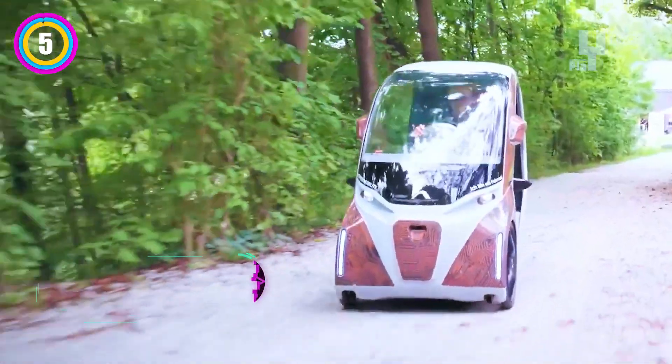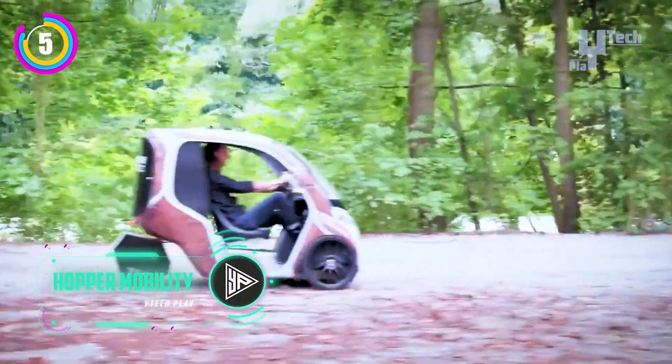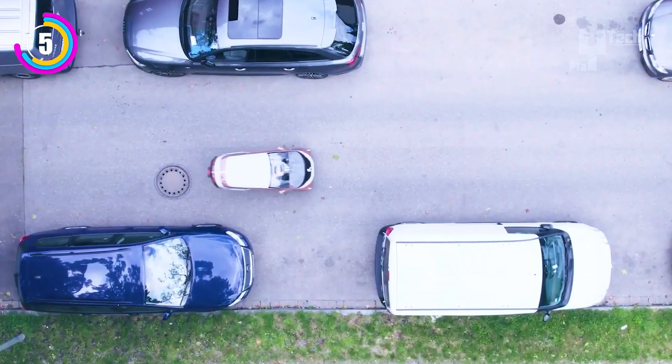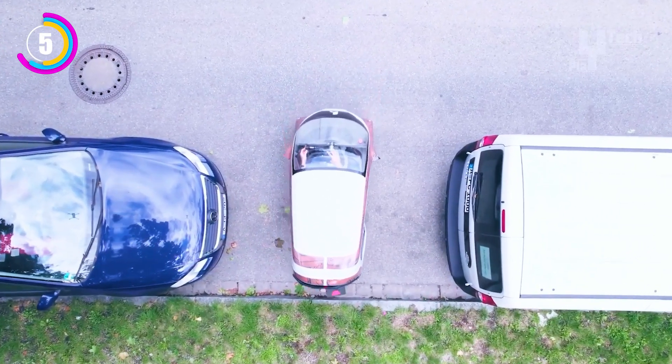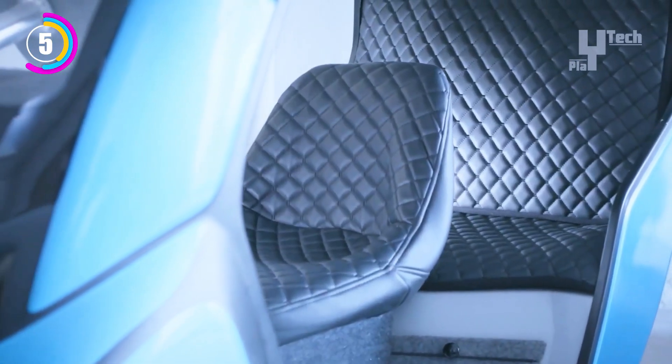A German startup called Hopper is bringing urban transportation to a new level with its unique vehicle. This three-wheeled wonder offers a convenient, comfortable, and environmentally friendly way to get around the city, bridging the gap between a car and a bicycle. The Hopper has two seats, a boot for carrying cargo, and a roof for weather protection.